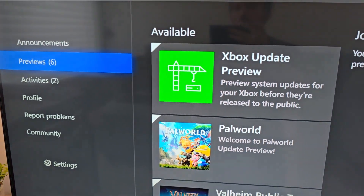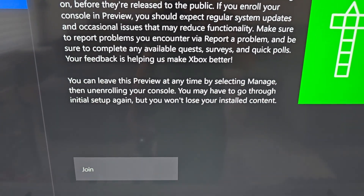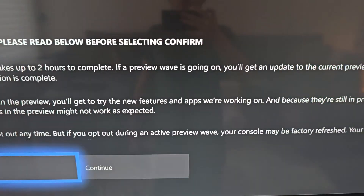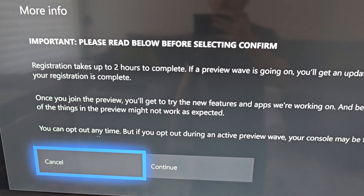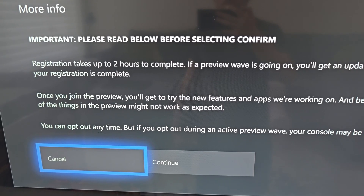Now go down to Previews, then press on Xbox Update Preview, then press Join. Now it's telling you it could take up to 2 hours, but it's pretty quick — just a couple minutes. Press Continue.